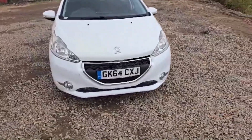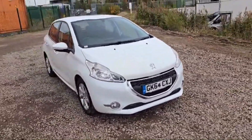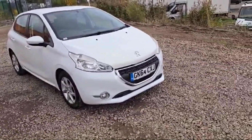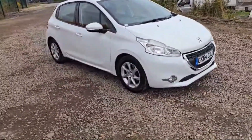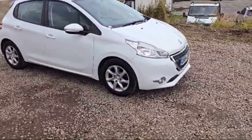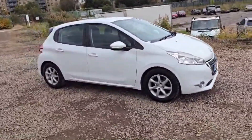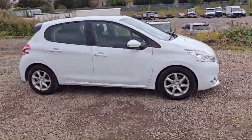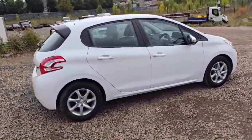Welcome guys, this is a Peugeot 208, 2014 registration year, white in color — beautiful it is looking. Front and rear headlights are there, and additionally in the light section it has front and rear fog lamps as well. A nice silver alloy is there with the Peugeot logo. All the tires are in great condition, the side indicators are attached with the side mirrors, and no scratches or major dents at all — condition is fine, looking good.